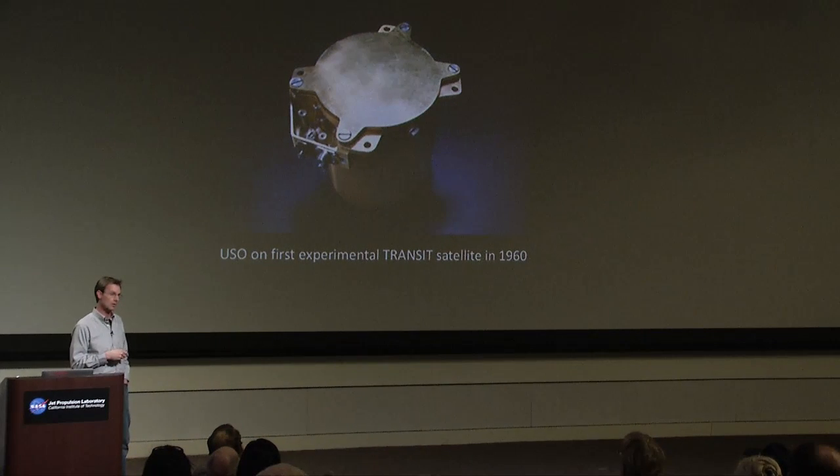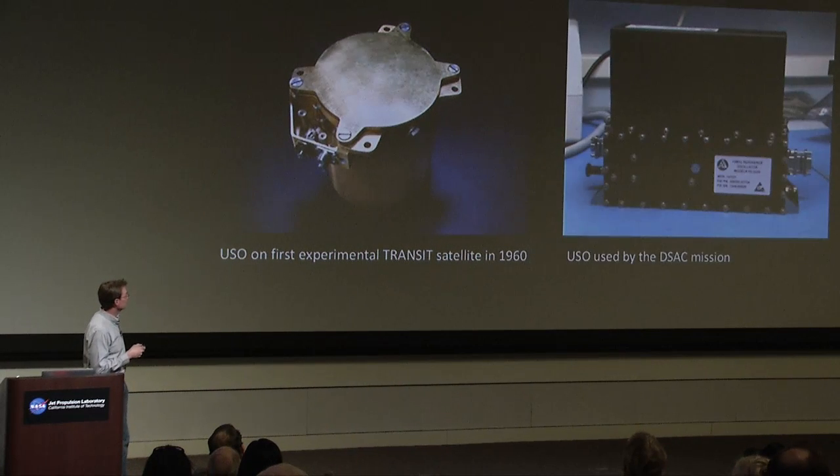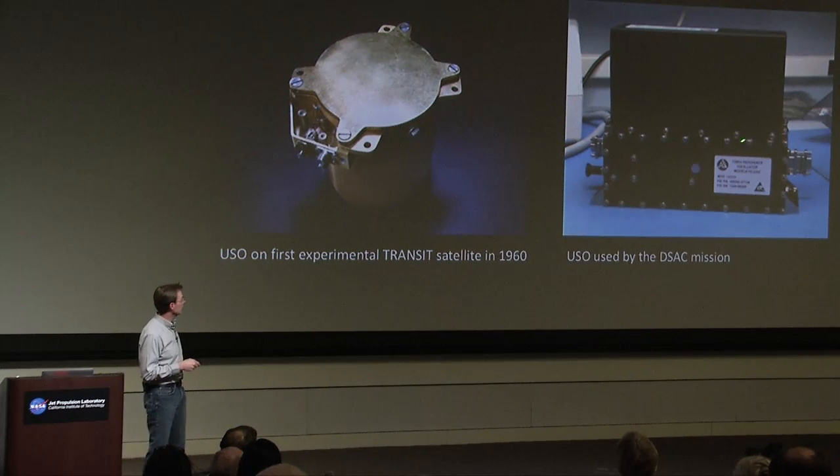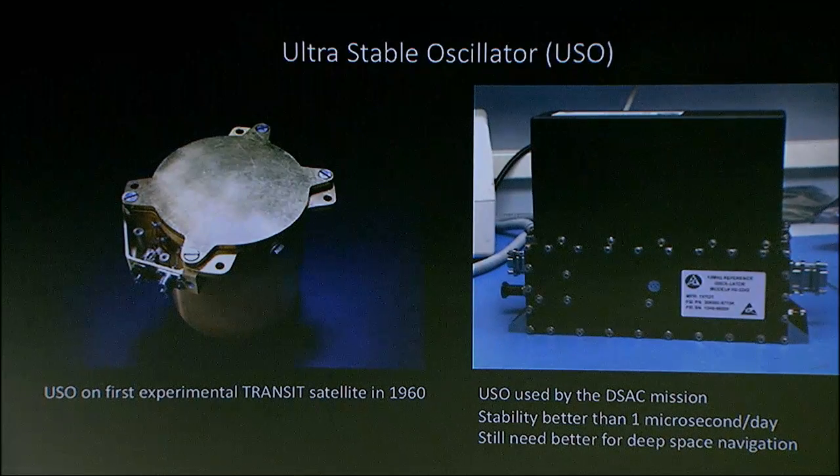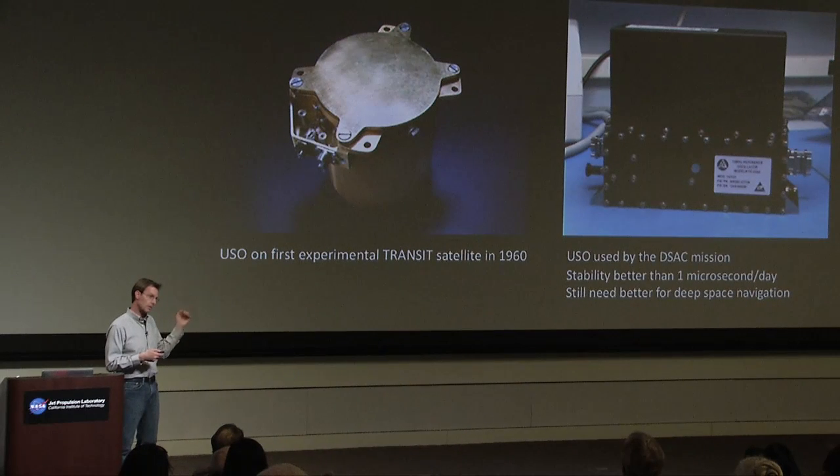We also use ultra-stable oscillators, or USOs, in deep space. Here's a picture of the USO that we intend to fly on our DSAC mission. They're often used in deep space for a lot of uses, including navigation sometimes, but they're still not good enough. On our mission, we built a USO that is stable to better than a microsecond per day. It's good, but it's not good enough for deep space navigation. The Transit system responded to the need of the time, but it wasn't good enough for global positioning.